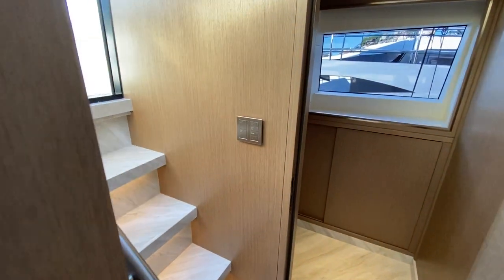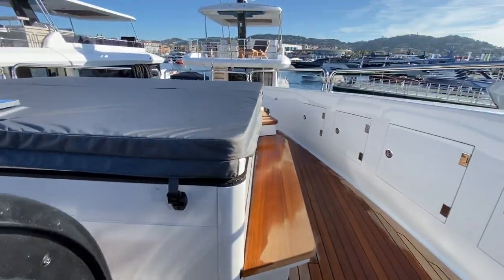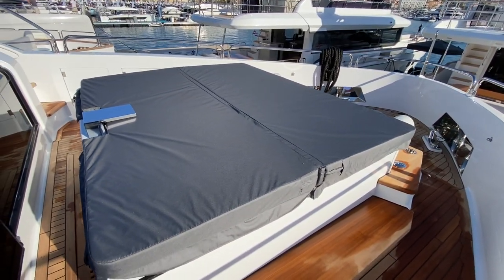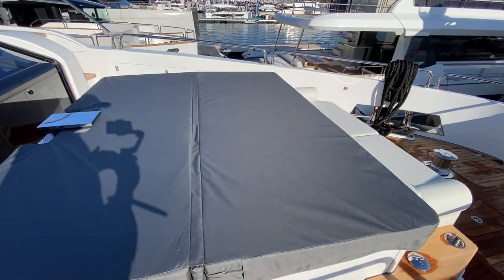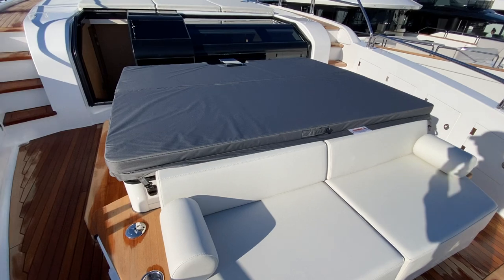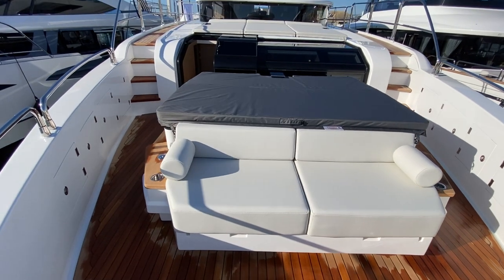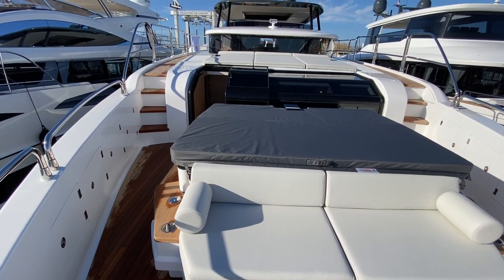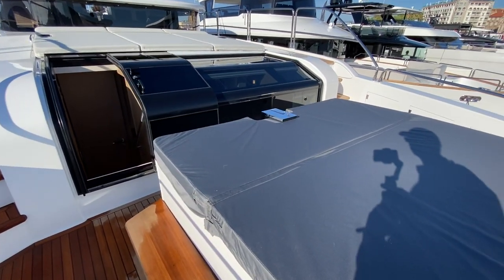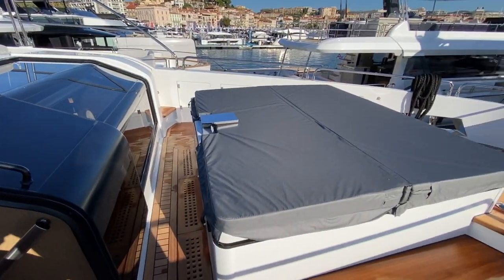You also have direct access to virtually a private deck forward on the boat. These owners have chosen to have a hot tub up here. There are many different ways to personalize this space depending on how you as an owner would envision your usage — you can have seating, a U-shaped gathering area, a dipping pool, and so on. But this is a nice private terrace accessible directly from your master cabin.